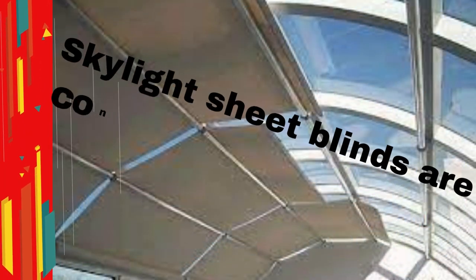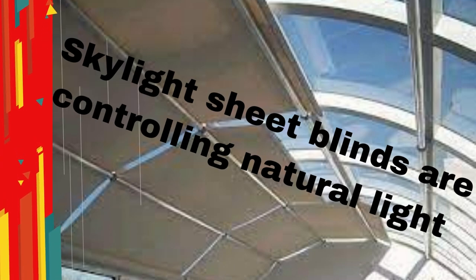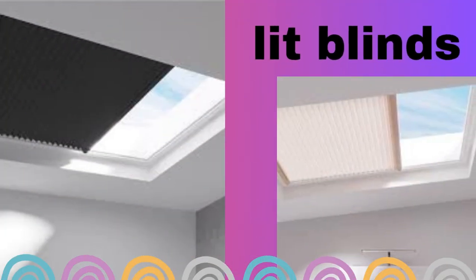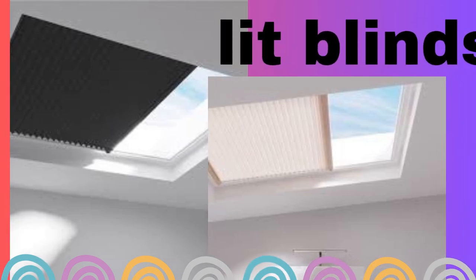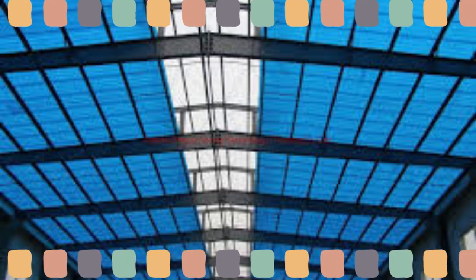Lip Blinds Store skylight sheet blinds are an ingenious and practical solution for controlling natural light and enhancing the ambience of any living space. These blinds are designed to cover skylights, allowing you to regulate the amount of sunlight that enters your room while also providing insulation and privacy.